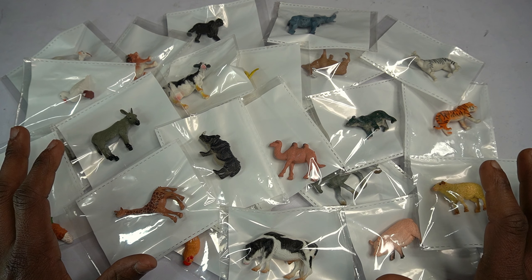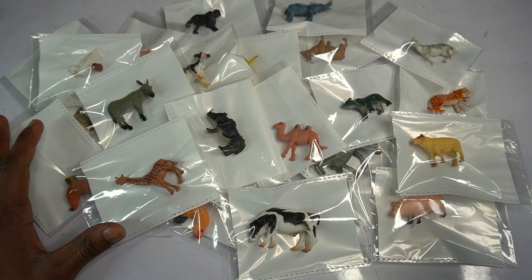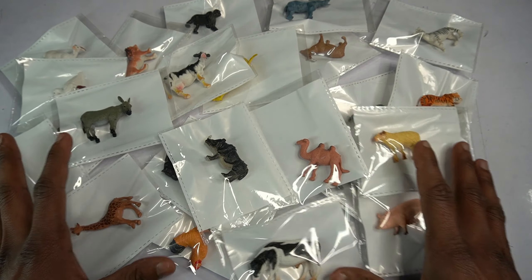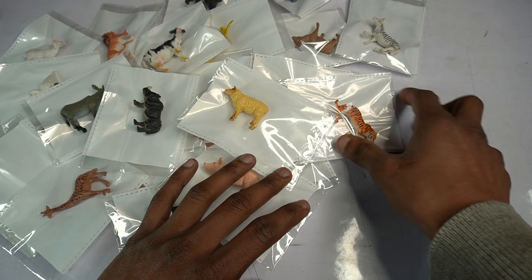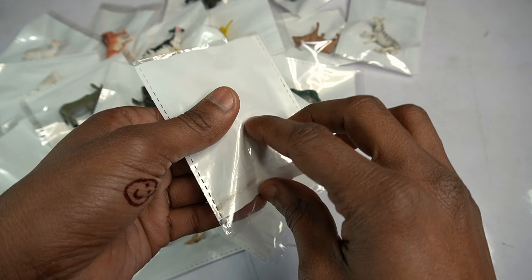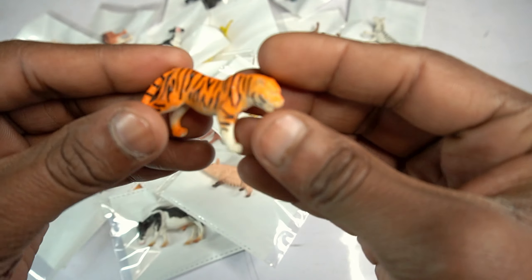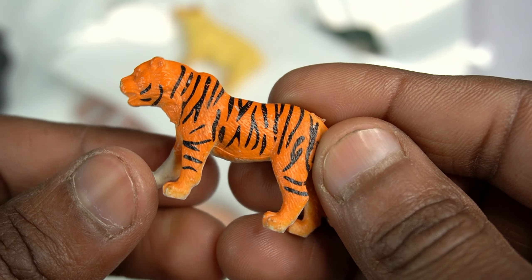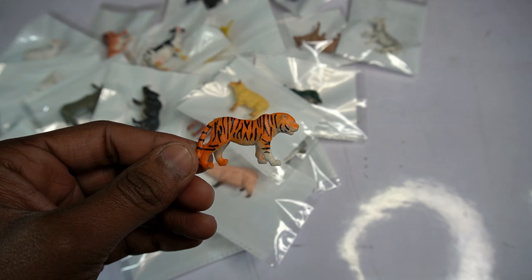Wow guys, beautiful! Look at this little size build - Formics animals collection! Amazing guys, beautiful build animals collection and farm animals collection. First pouch: tiger! Wow guys, very nice tiger. Open this pouch. Wow guys, very nice look - tiger is amazing guys. Tiger figure is really really amazing. Back look is beautiful, color combination is really really amazing guys.